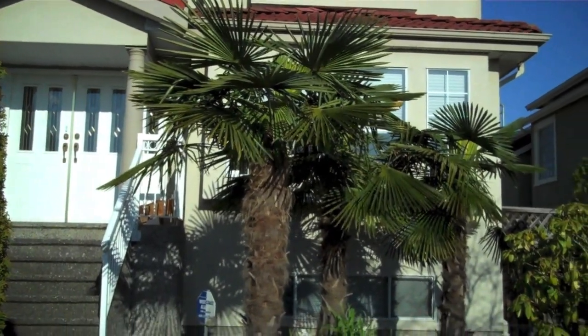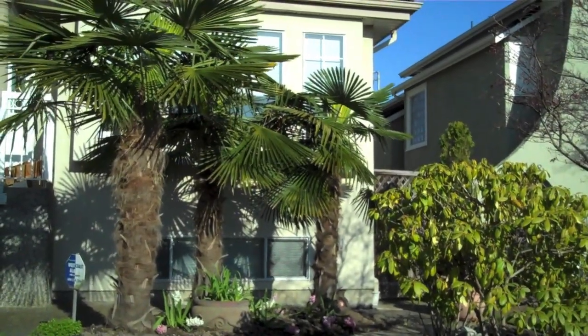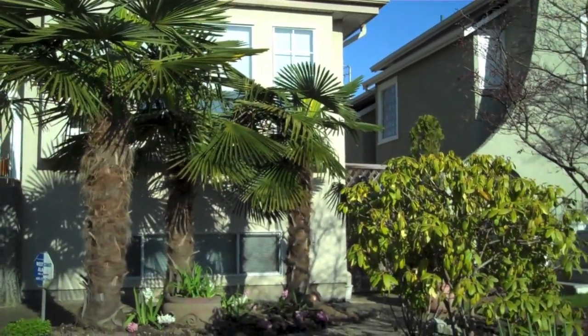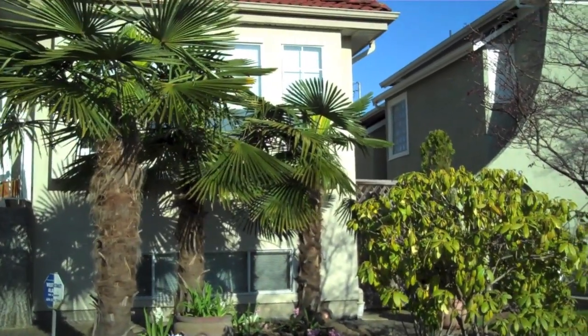These are the windmill palm trees on Walden Street, close to 36th. Palm trees are by far my most favorite trees.